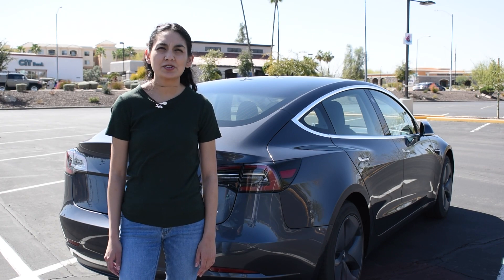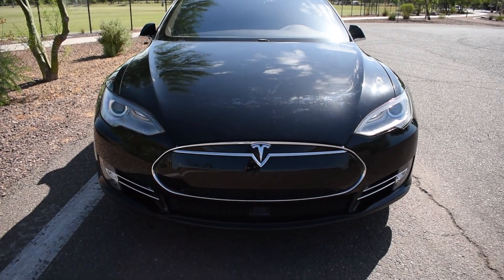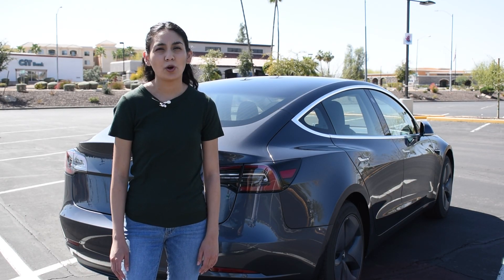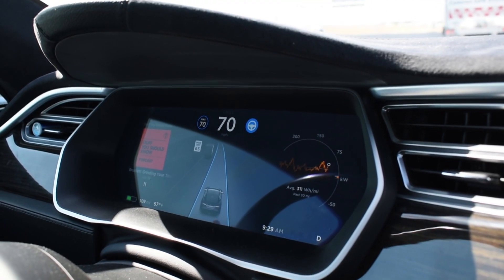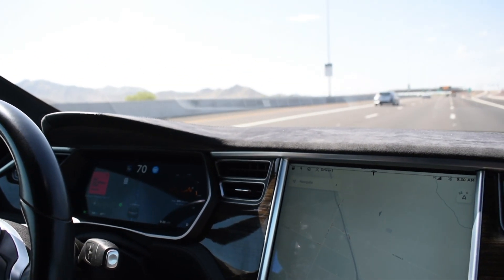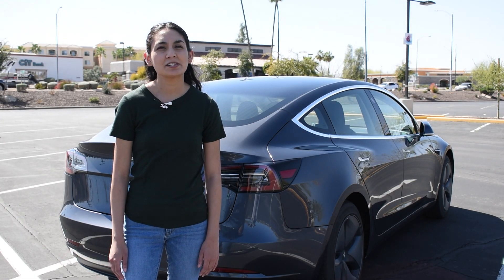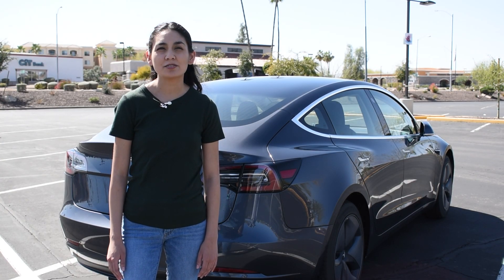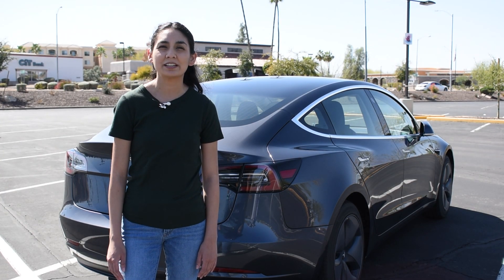Tesla cars built before September 2014 do not have any Autopilot features. Model S and X cars built from September 2014 to 2016 have Autopilot version 1, which was developed by a company called Mobileye. Autopilot 1 used a single monochrome forward-facing camera, 12 ultrasonic sensors, and a forward-firing radar. They added the ability to change lanes using ultrasonic sensors and also figured out that by aiming the radar down at the ground, they could detect not only the car in front of you but the car in front of them — including their speed. This is an amazing safety feature since the car can identify two cars ahead and prepare to avoid a collision if it detects hard braking.